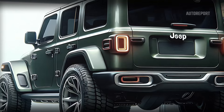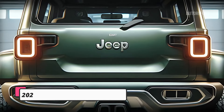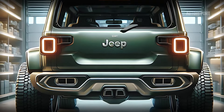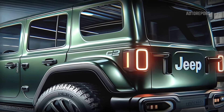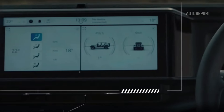The rear design of the 2025 Jeep Wrangler is both functional and stylish. The new LED tail lights are striking, ensuring you're visible in all conditions. The spare tire is mounted on the back, staying true to Jeep's heritage, but it's now enclosed in a sleek cover that blends seamlessly with the rear design. The tailgate is smarter, featuring a power lift function that makes loading and unloading gear easier than ever.